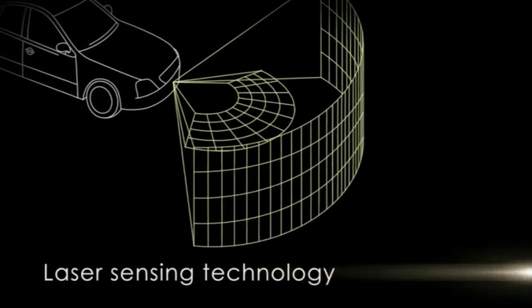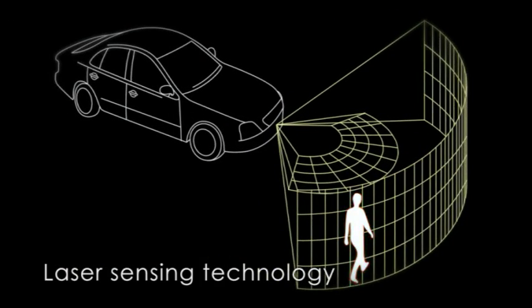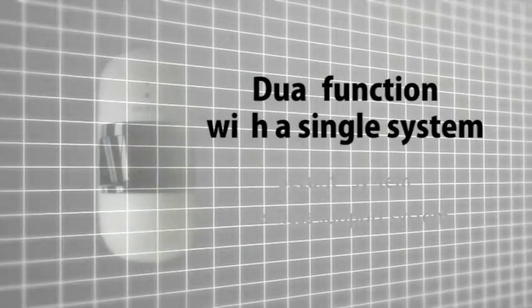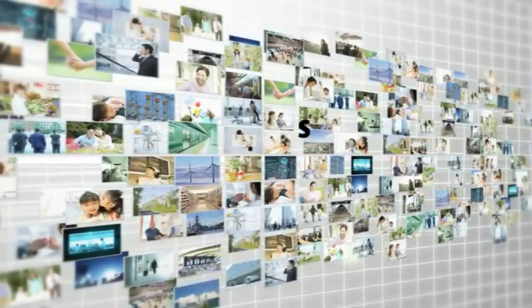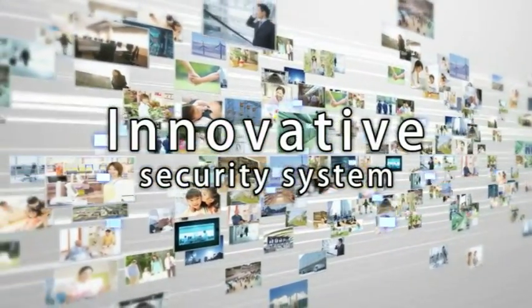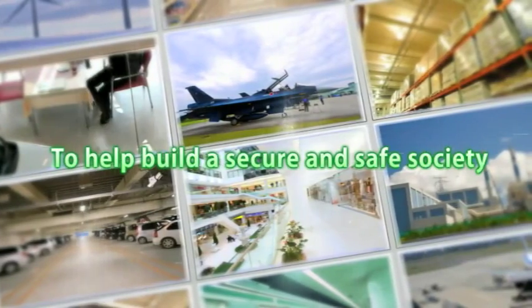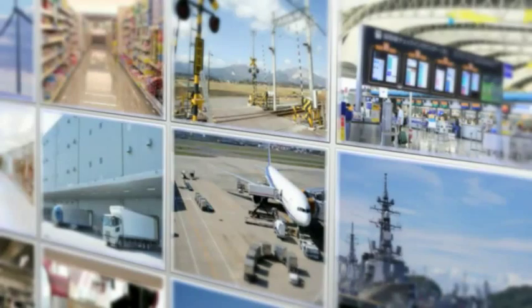An innovative dual-function security system is now on the market, taking advantage of cutting-edge laser-sensing technology refined by Denso Corporation in developing automotive-related equipment. This system is dedicated to helping build a secure and safe society.